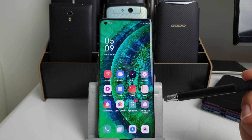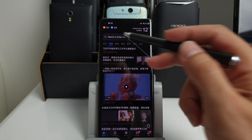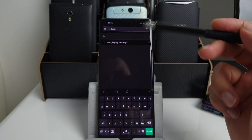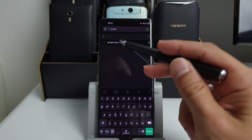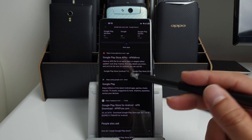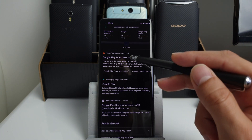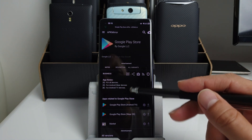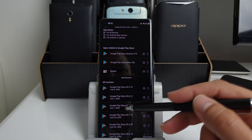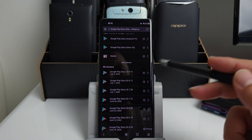What you need to do is go on the Chinese web browser and search Google Play Store APK. It's going to give you results — go to APK Mirror for the Google Play Store APK. Accept any privacy prompt and then download the latest version.